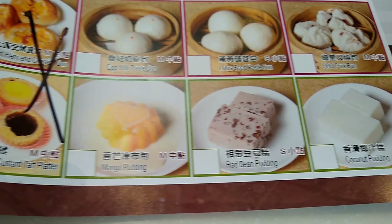There are many different types of foods on this menu, all the way from steamed dumplings to fried egg rolls, rice cakes, chicken feet, squid, and many different types of desserts.